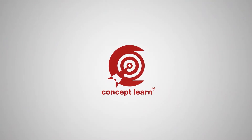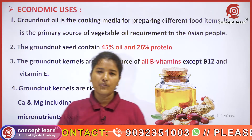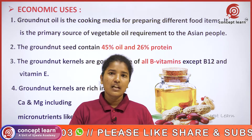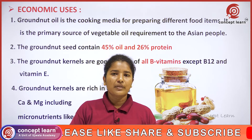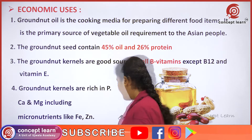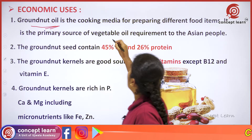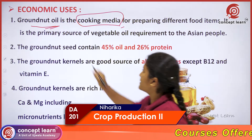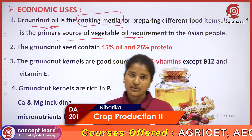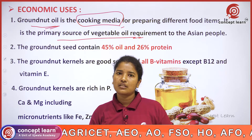Welcome to Concept Learn. Now coming to some economic uses of groundnut — we all know we usually use them in the kitchen for various purposes, for butters and also oil. The most common thing is vegetable oil. Groundnut oil is a cooking media for preparing different food items; it is the primary source of vegetable oil for Asian people, including Indians.